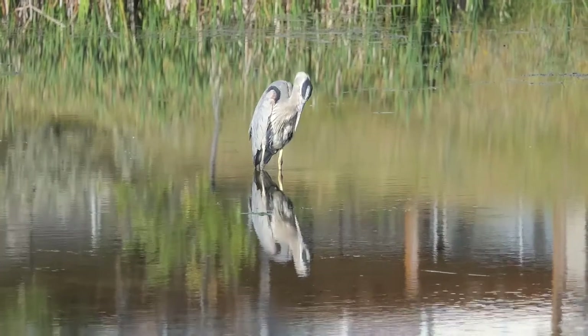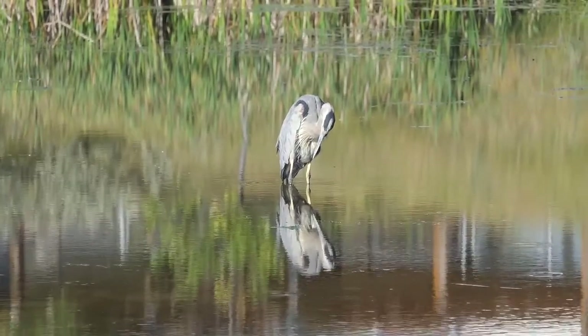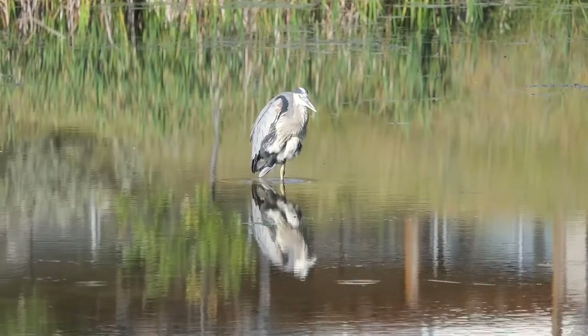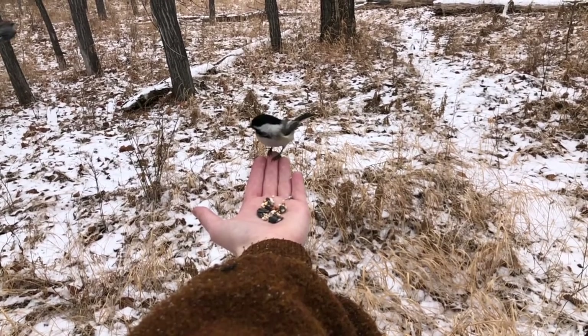Here is a great blue heron, a truly majestic bird with a wingspan that can exceed six feet. This heron was hanging out along a walking path in the suburbs of Okotoks, Alberta. The birds are all around you, waiting for you to see them, and if you want, there are things you can do to attract them.